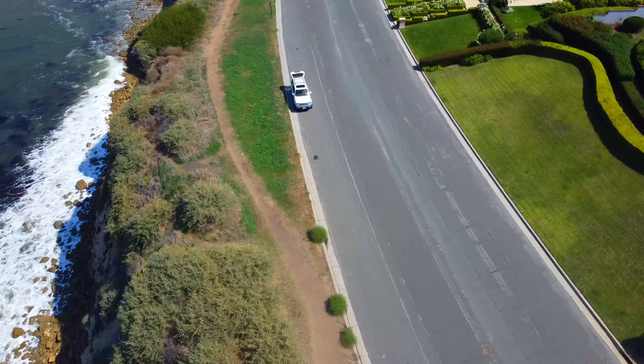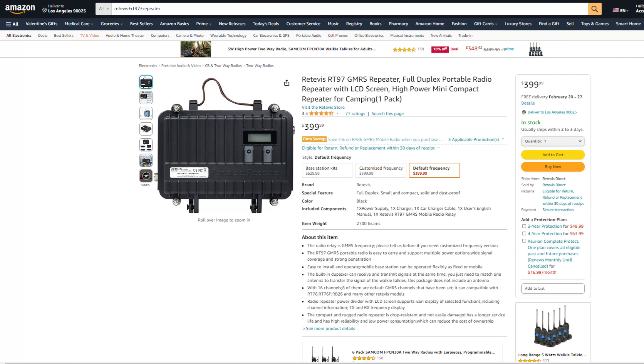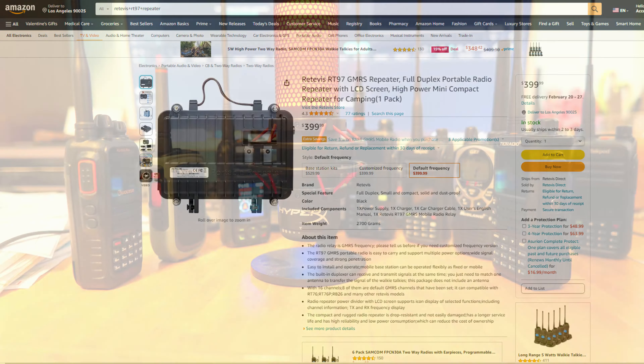For those of you looking to go further, you can increase the range to hundreds of miles if you set up a repeater. What I've heard great things about is the Retevis RT97 portable repeater base station — if you want to increase the range of your setup, definitely check that out. I'll leave a link down in the description below.